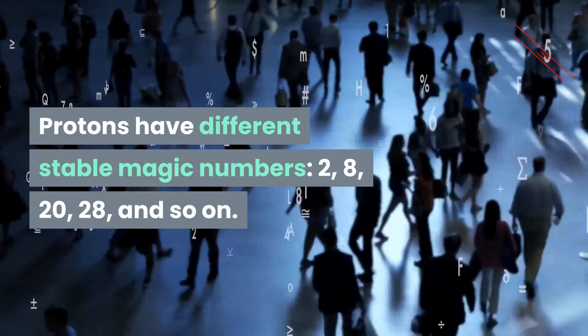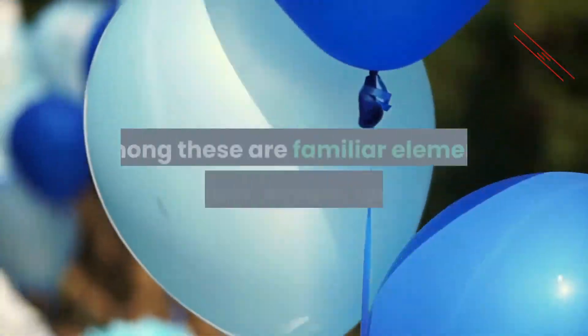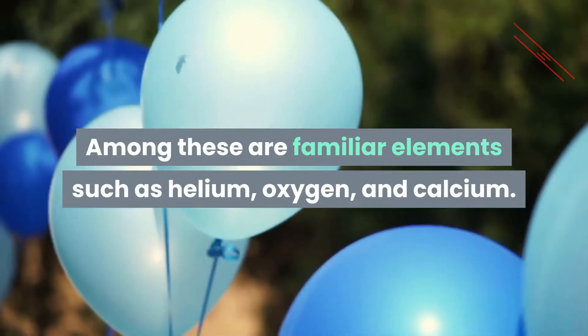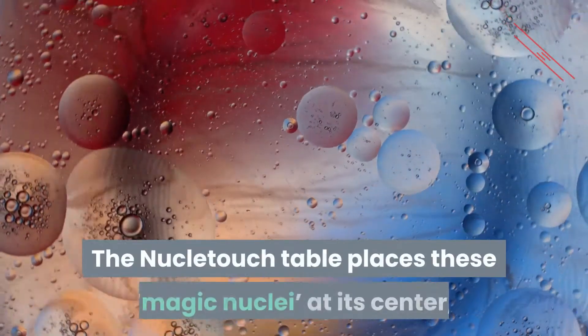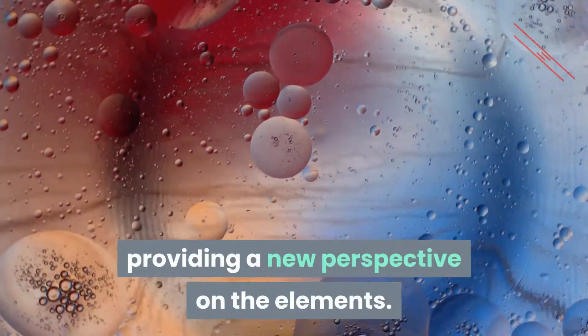Protons have different stable magic numbers: two, eight, twenty, twenty-eight, and so on. Among these are familiar elements such as helium, oxygen, and calcium. The NucleoTouch table places these magic nuclei at its center, providing a new perspective on the elements.